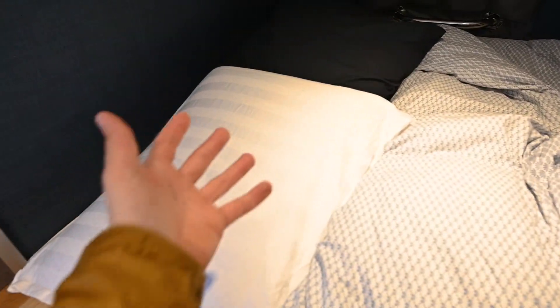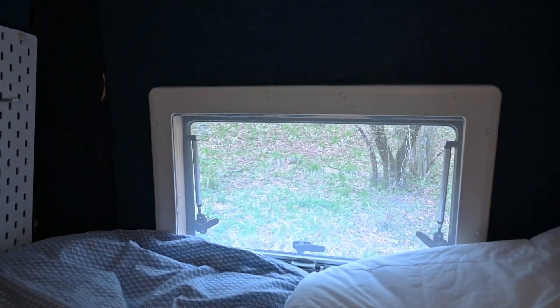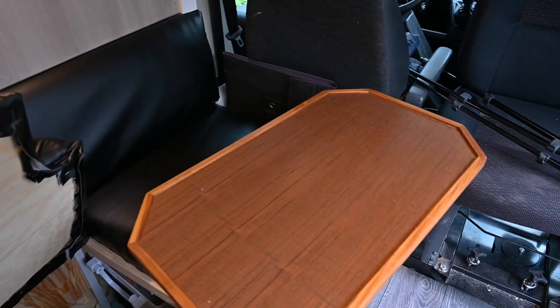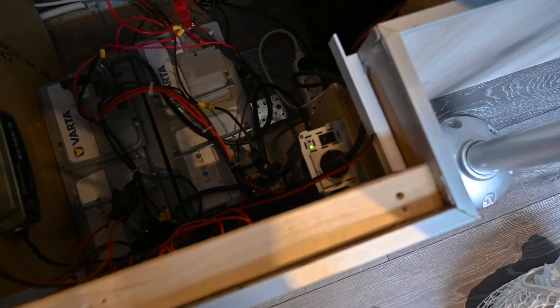Then we have the bed — it's about 130 centimeters on this side and about 115 centimeters on the foot end. Then we've got the window which I installed a couple of months ago, which I'm really happy about — it's going to help a lot during the summer. And of course we have the shower and toilet in there, which you've probably seen if you've watched my other videos.